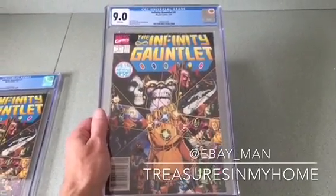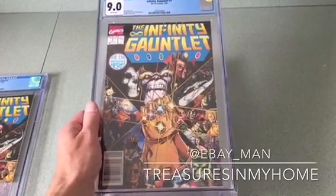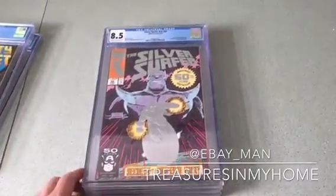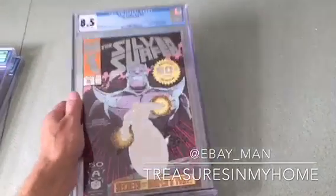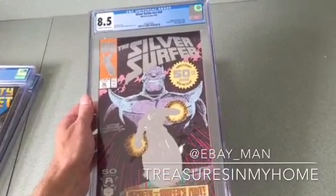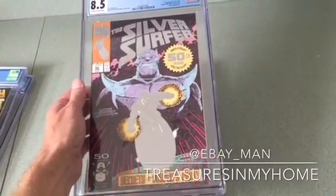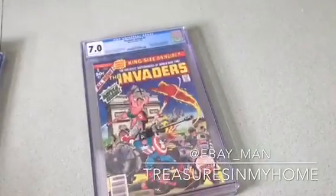I'll be putting all these comic books on eBay in the next couple of days. I also decided to get this one graded because it again has Thanos on the front cover — it is the 50th issue of Silver Surfer, and that got graded an 8.5 out of 10. The cover is also embossed with Silver Surfer on the front.